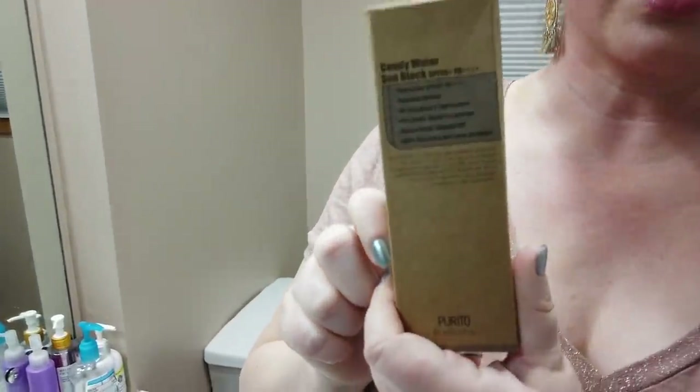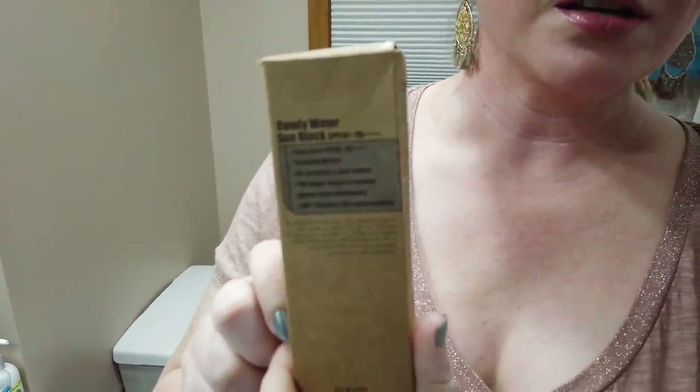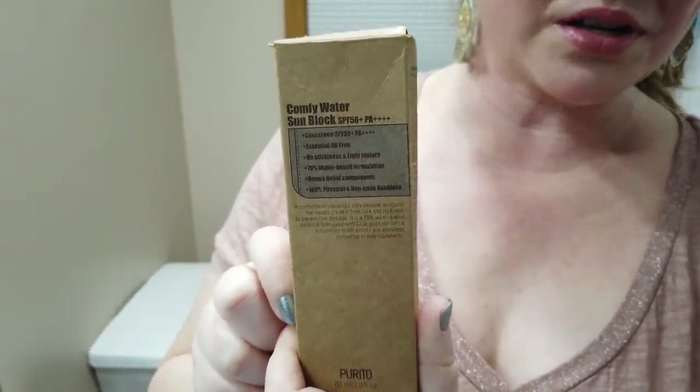Untinted mineral sunscreens are hard to find — so many end up having a strong white cast. But the Purito Water Comfy Sunblock is a great one. It applies pretty much clear, is a mineral sunscreen, and works really well as a moisturizer. It works well for both dry and oily skin — many with oily skin find it doesn't make them feel greasy. Very affordable, fragrance-free, alcohol-free. Absolute winner.